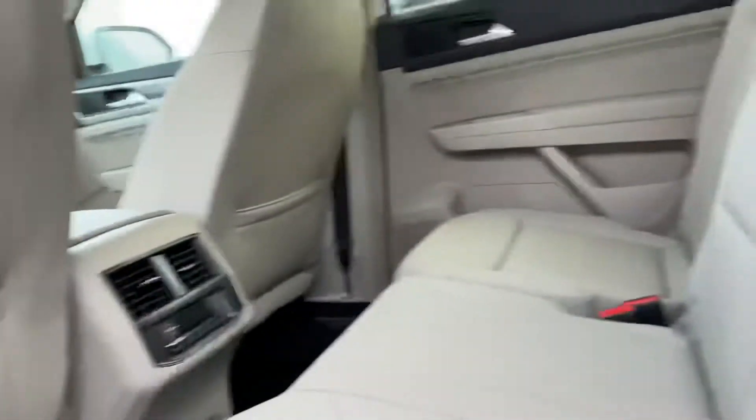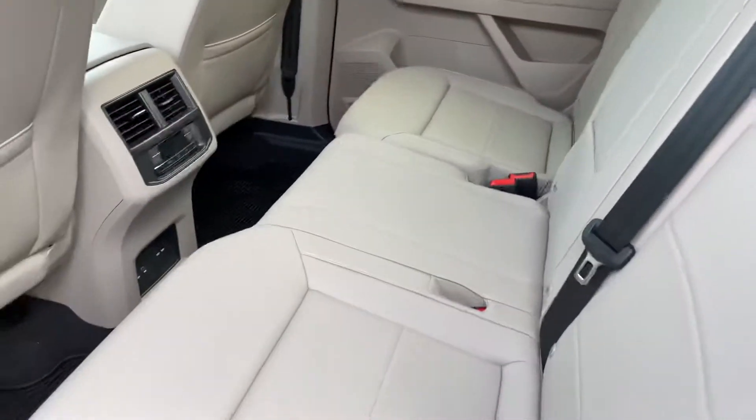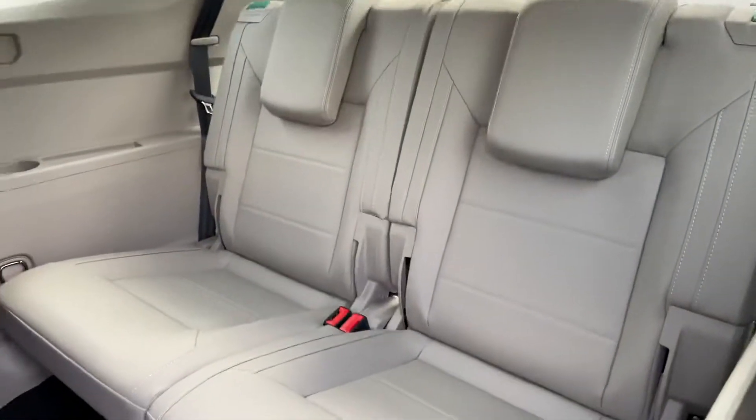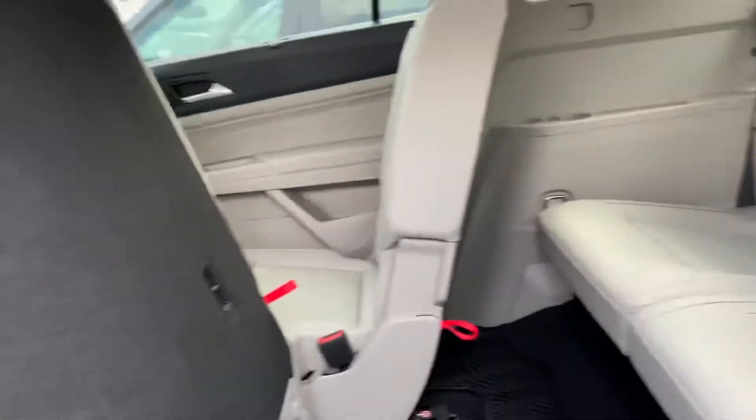You do get a lot of space. This row is actually pushed up quite a bit, as you can tell. And you do get a nice third row option here as well.